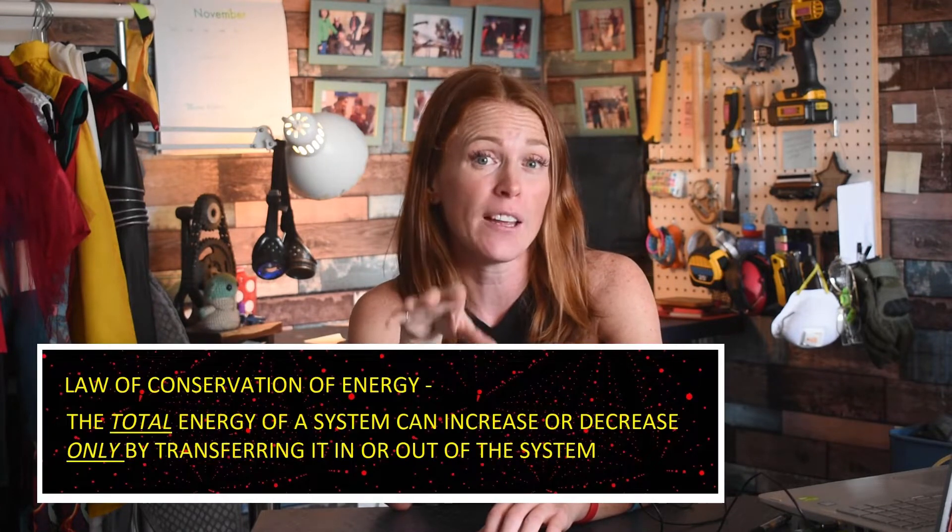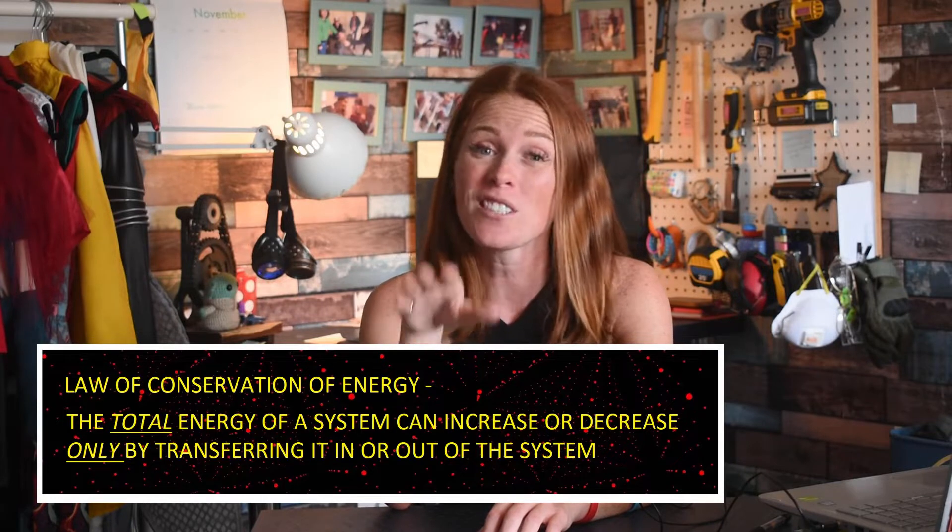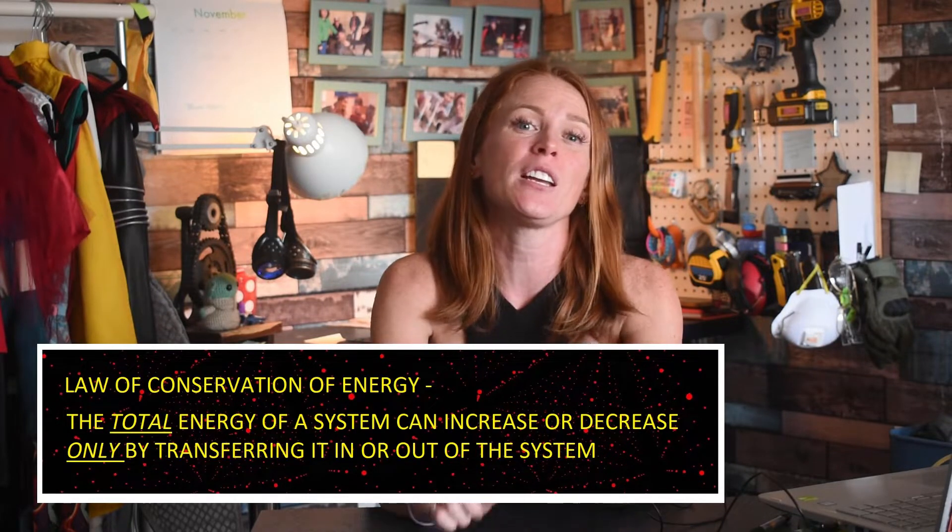Why is the ability to manipulate energy such a big deal? Well, in the real world we abide by the law of conservation of energy, which states that the total energy of a system can increase or decrease only by transferring it in or out of the system. It's similar to how we get calories from healthy things like cookies — I mean broccoli — and our body transfers that caloric energy into stored energy in fat cells, then eventually into kinetic energy for movement.